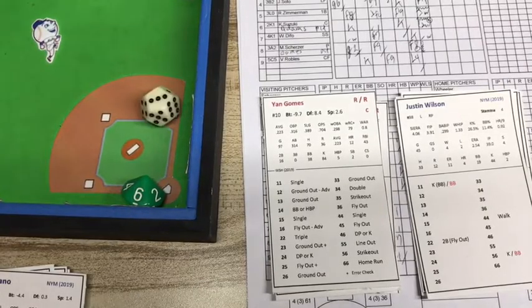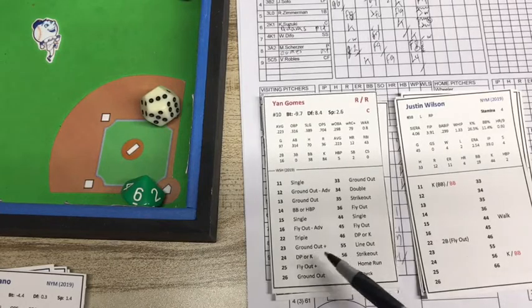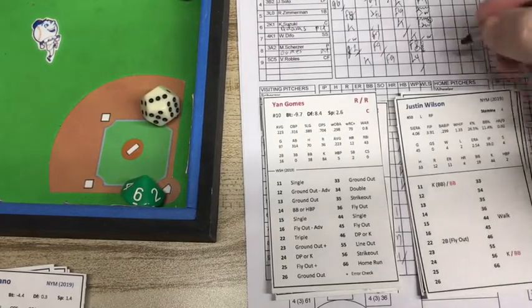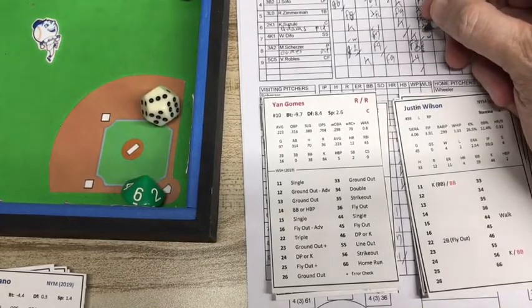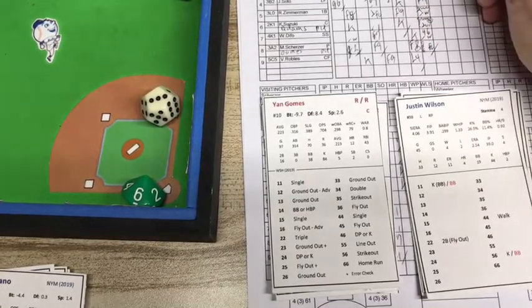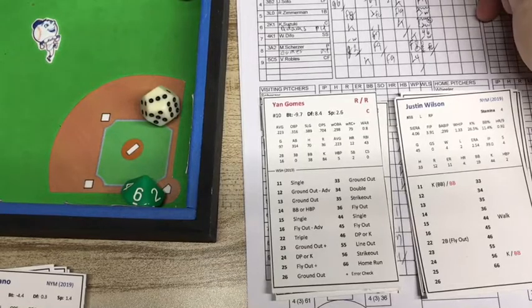It's a 23 and a 23 is a blank — a 23 is a ground ball, but we're going to check for error. No error. It's a ground out to the second baseman, Cano. Cano flips to Rosario and that retires the side. Holy smokes. So 3-2 now — the Nats picked up a couple of runs on two hits and three consecutive walks.